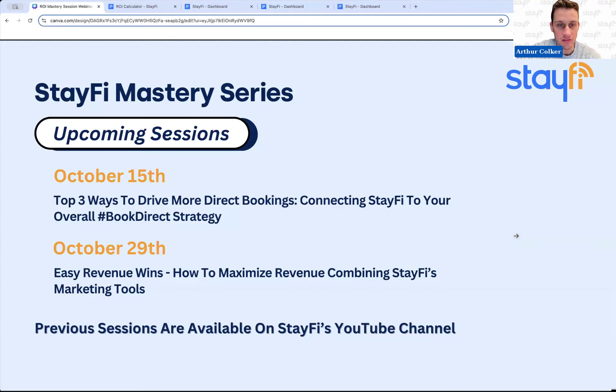Just a little bit about the sessions coming up. On October 15th, we're going to have the top three ways to drive more direct bookings, connecting StayFi to your overall book-direct strategy. In this session, we'll really connect StayFi to things outside of our platform — whether that's your website or SEO — and show how you can leverage StayFi to make other things more successful and maximize your potential for direct bookings.